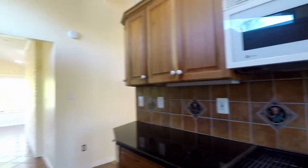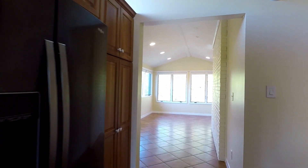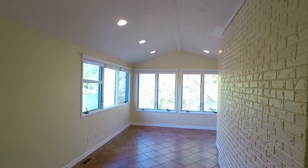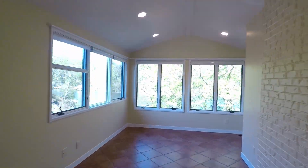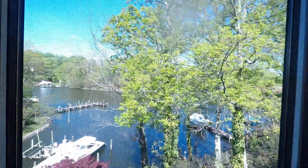The kitchen features granite counters, a range, microwave, and a side-by-side fridge freezer. Straight ahead is a breakfast area with plenty of windows for natural light and fantastic water views.